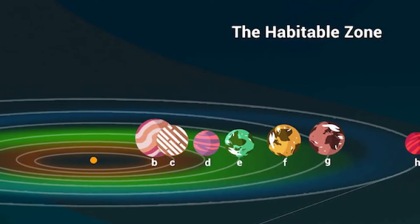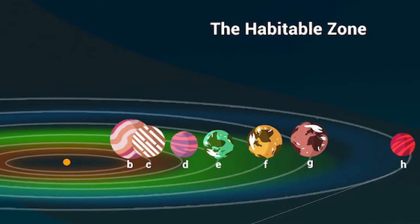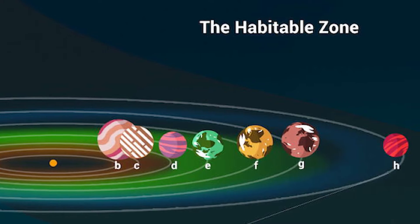All seven of these worlds are inside or very close to their star's habitable zone, which is a region where liquid water could exist. This makes them the best-known place to study what could make planets outside of the solar system suitable for life.